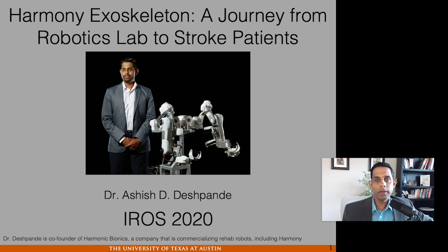Hello, my name is Ashish Deshpande. I'm an Associate Professor of Mechanical Engineering at UT Austin here in the US. I'm also co-founder of Harmonic Bionics. It's a huge honor and distinct pleasure to be presenting my research in front of you as part of IROS 2020.